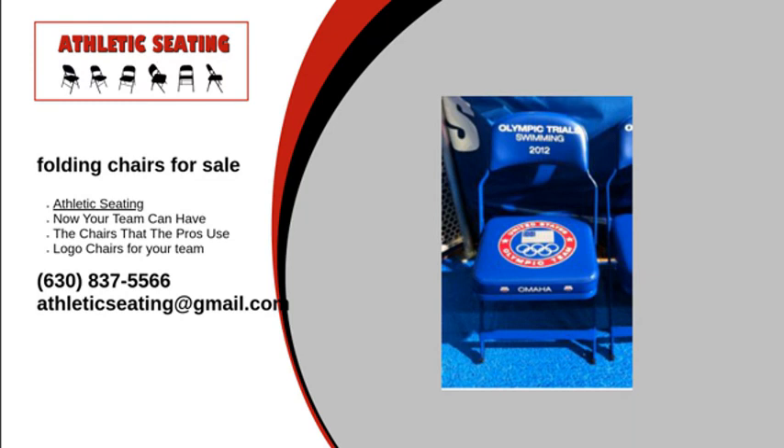For more information on the types of folding chairs for sale that we carry or how to place an order, visit our website or give us a call at 630-837-5566. We will answer any questions you may have. Contact Athletic Seating today.